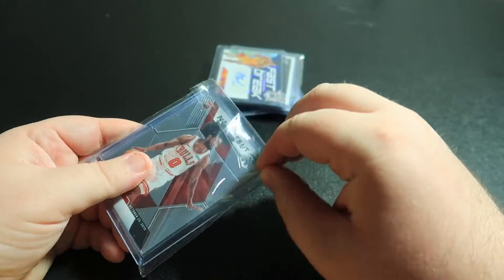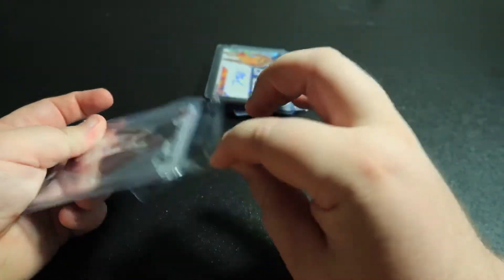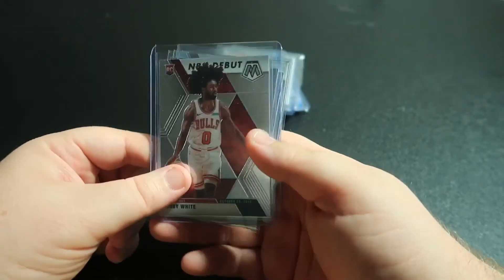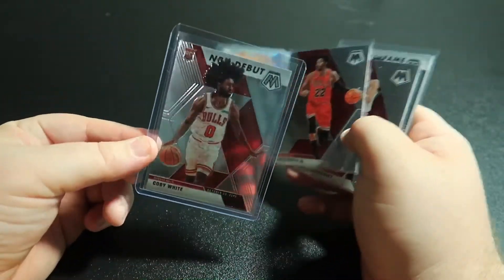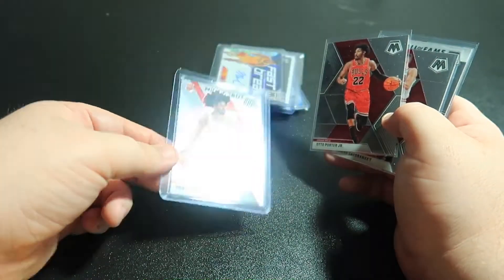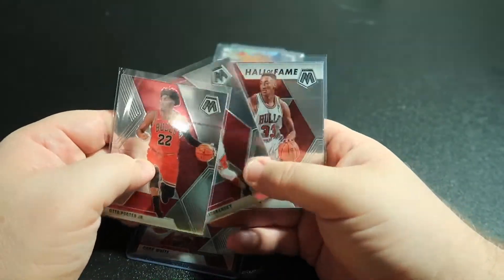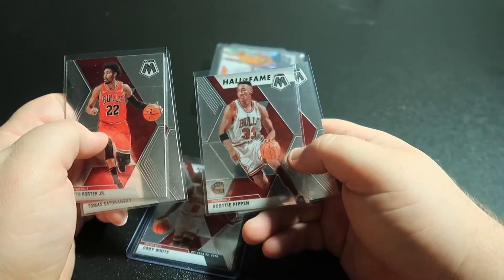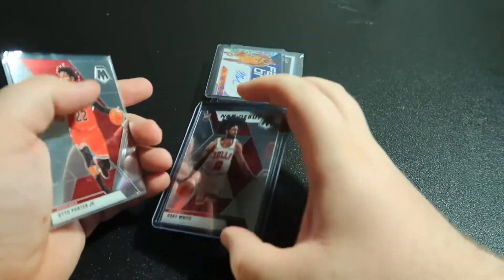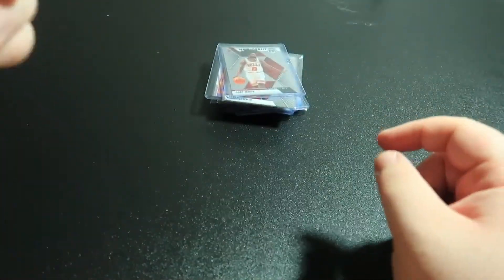More Coby White — this was from a four-blaster break I did for the Bulls. I see people pulling Coby White all the time and the only thing I got was this debut, which is like a rookie insert for Mosaic. Also got Auto Porter, Thomas Satoransky, this is a cool card — Scottie Pippen Hall of Fame — and then another Satoransky. I was really hoping I would get a Coby White base rookie. Wasn't meant to be I guess.